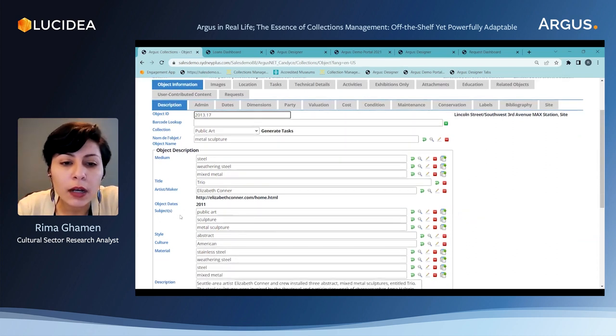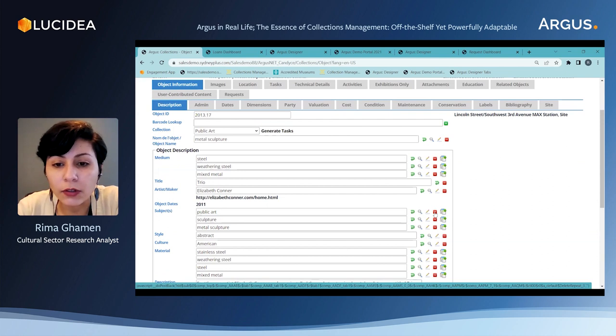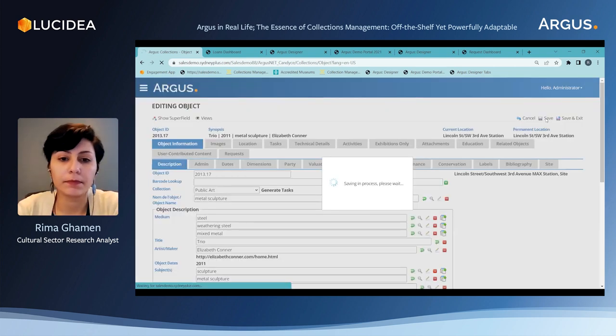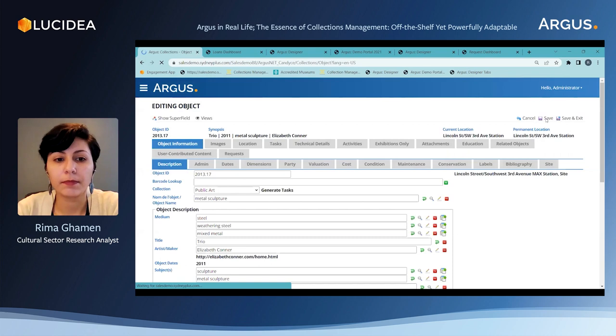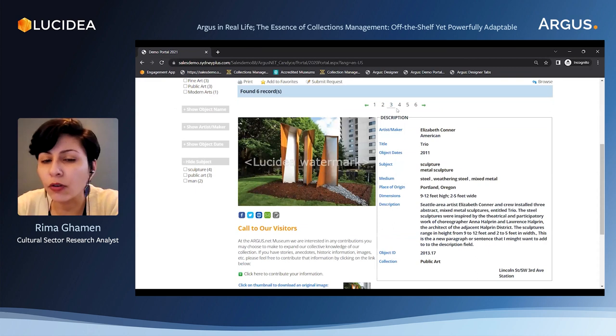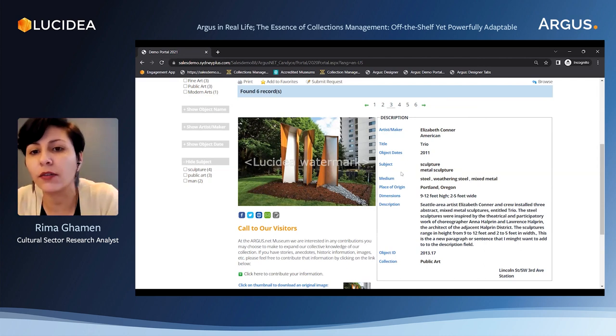Let's say I'm going to remove 'public art' from this list of subject terms — all I need to do is simply delete the term and save my work. Work is saved. We'll go back to the public interface and refresh the page — and there you go. 'Public art' has disappeared from the subject terms. The changes are instant. There's no need to wait or collect data to upload in batches — any small change from the backend is instantly reflected on the portal.